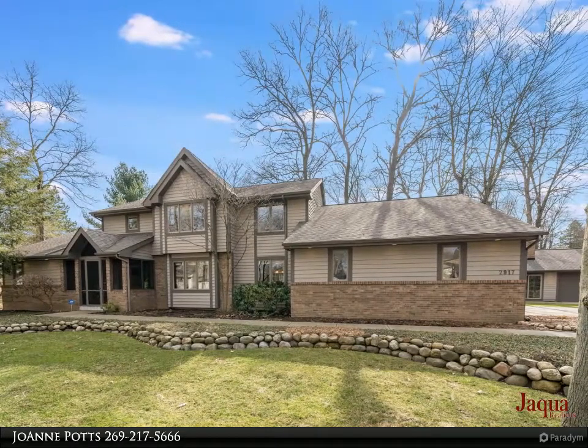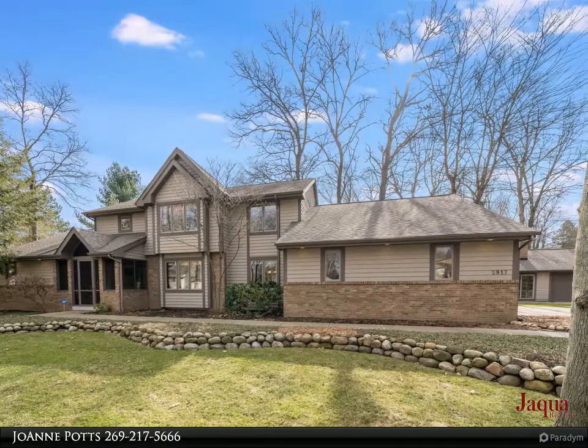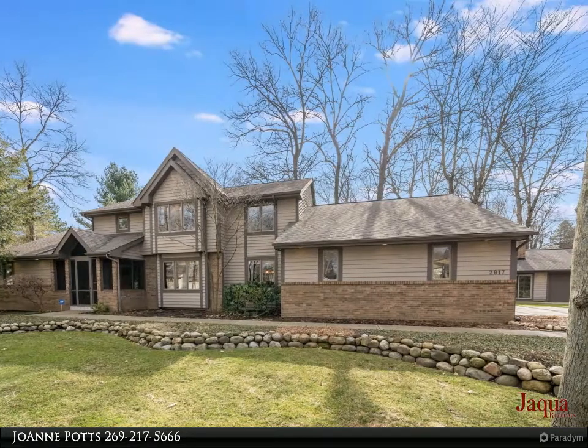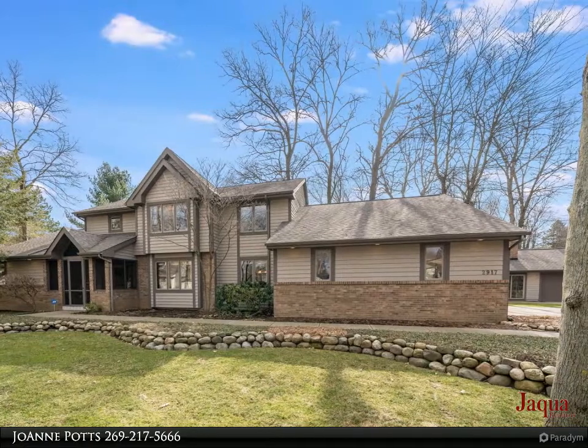Open to the second living space is the informal dining area with access to the first back deck. Adjacent is the kitchen featuring considerable counter space, a breakfast bar with seating, generous cabinet space, and desirable stainless steel appliances.